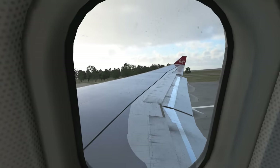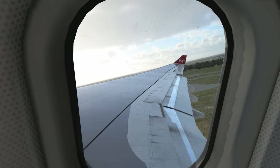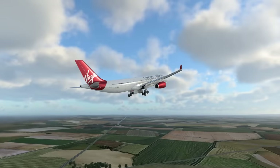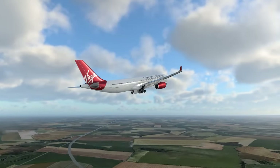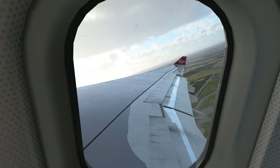Have you ever found yourself sat there listening to all the sounds of a plane at a loss to what they all actually mean? Especially just after takeoff where you start to sit back and relax, or for the more nervous flyer, the relief that the aircraft is pulling away from the ground — and all of a sudden you get hit with a barrage of loads of different sounds.